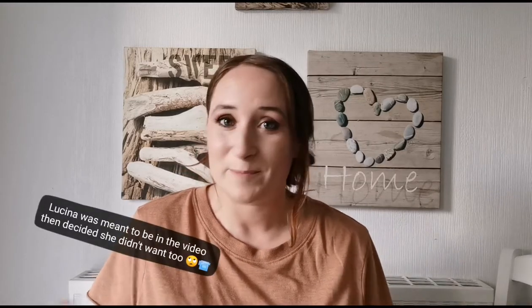Hi guys, welcome back to my channel! As you can see in the title, me and Lucina did go shopping and we got some really nice, cute things. Today this video is about a mummy and daughter shopping trip. We're going to show you everything we got — I've got some clips from some of the shops we went into, just little snippets of me and Lucina talking as we're walking.